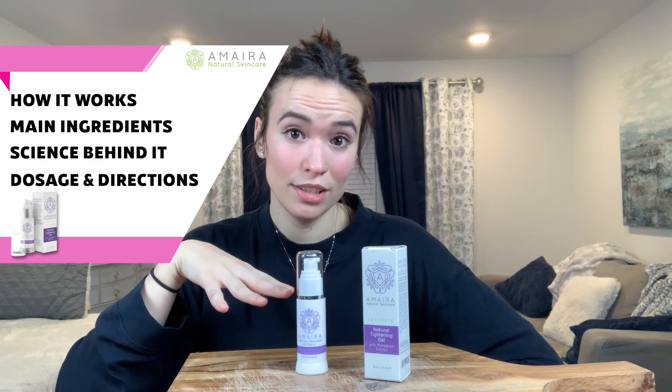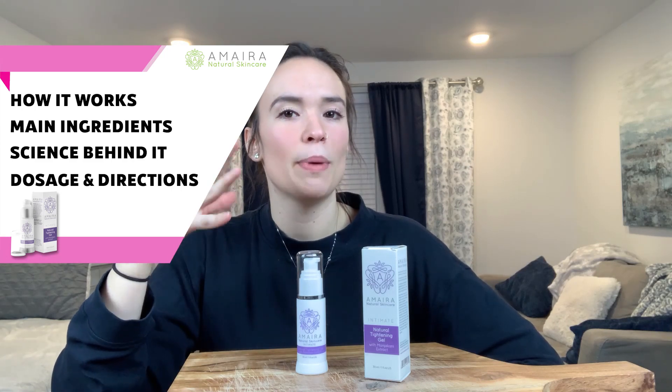I'll cover what the company claims this gel does, the ingredients and science behind it to give you guys a better understanding of how it works, the dosage and directions. But before we get into it,